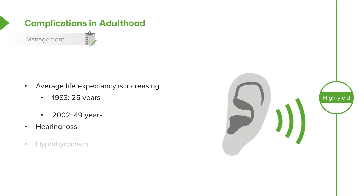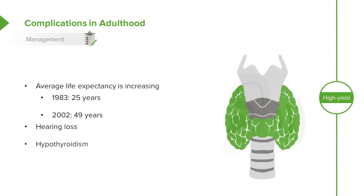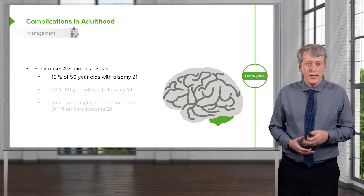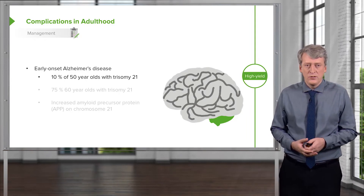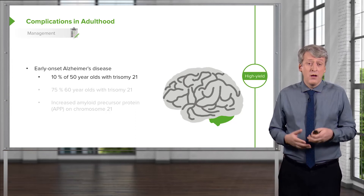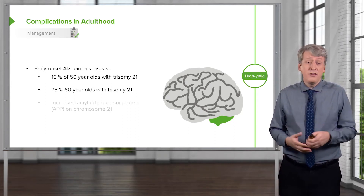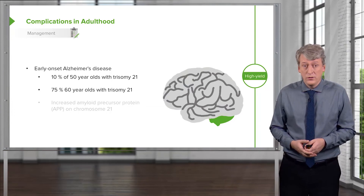We have to attend to their hearing loss and give them hearing implants or hearing aids if they are having a problem with hearing. Of course, we are going to treat their hypothyroidism aggressively. One final complication in adulthood I would like to mention is early onset Alzheimer's disease. This is very prevalent and happens in about 10% of 50-year-olds with trisomy 21 and even 75% of 60-year-olds with trisomy 21.